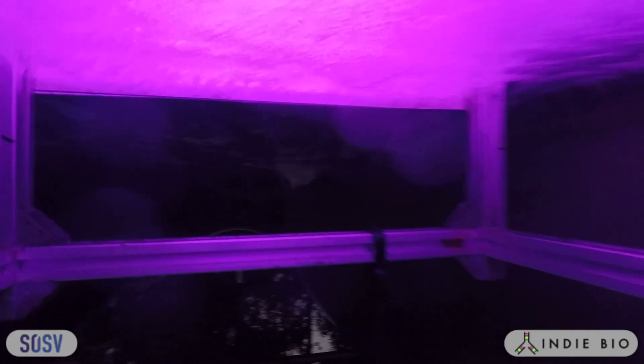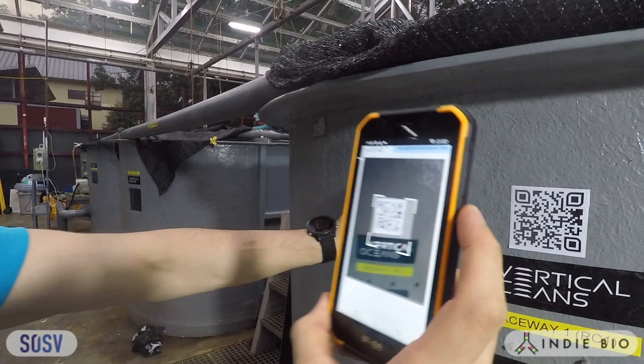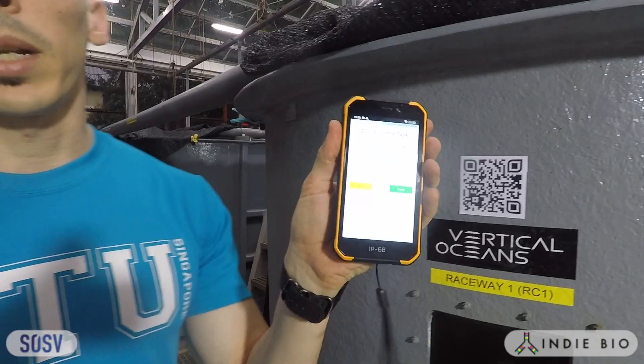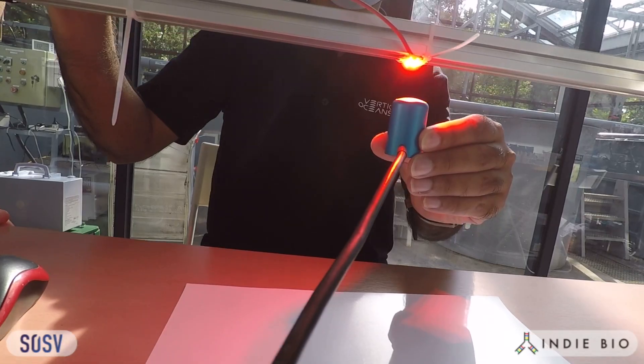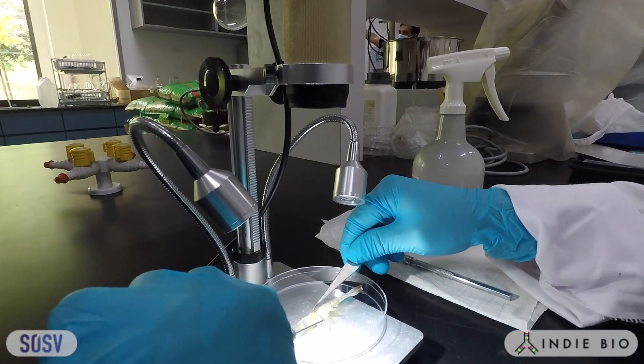It may seem counterintuitive to produce in a vertical tower that way, but there are actually a lot of efficiencies that we get by going vertical. We save a significant amount of energy and manpower in that system, and the benefits and the premium that we get from that product far outweigh the costs of our system.